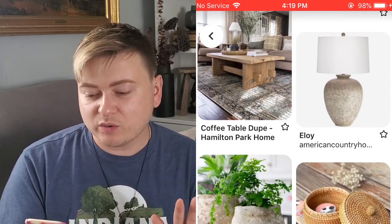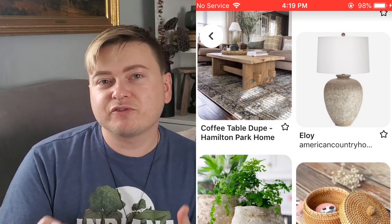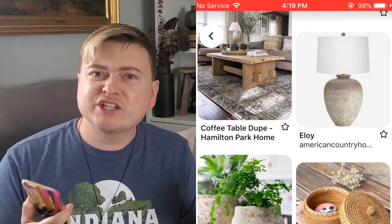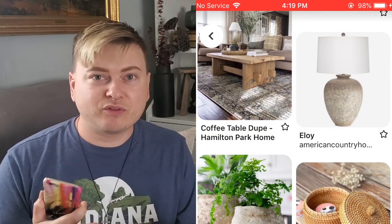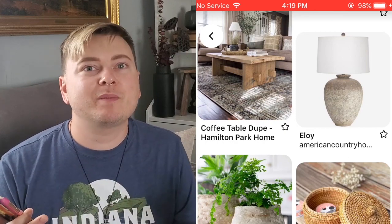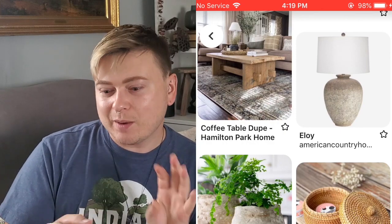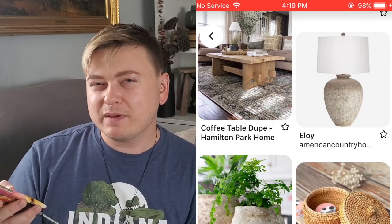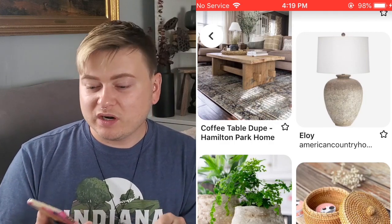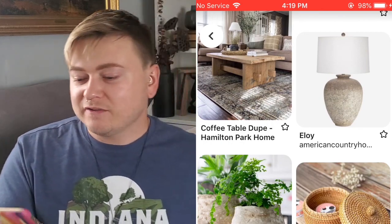Here's one of those stone lamps — you guys might have seen me do a thrift flip with a stone lamp. So pretty, it turned out so good. I always look for the shape when I go thrifting. If I find a great shape of a lamp, a vessel, vase, or pot, I keep that in mind. If it has good bones structure-wise, that's the most important thing when I do thrift flips.